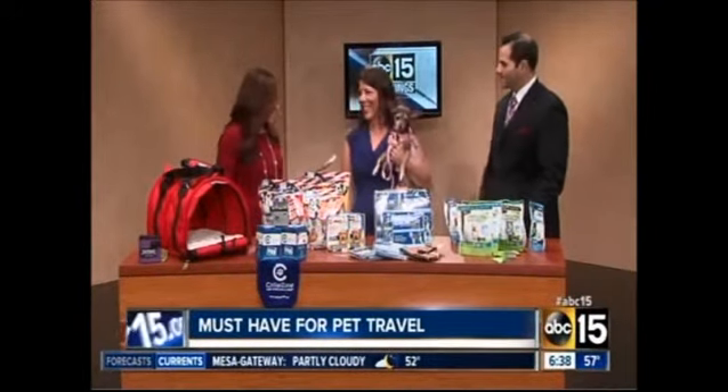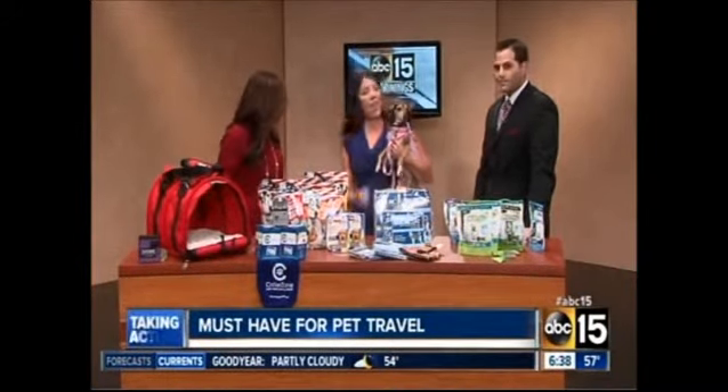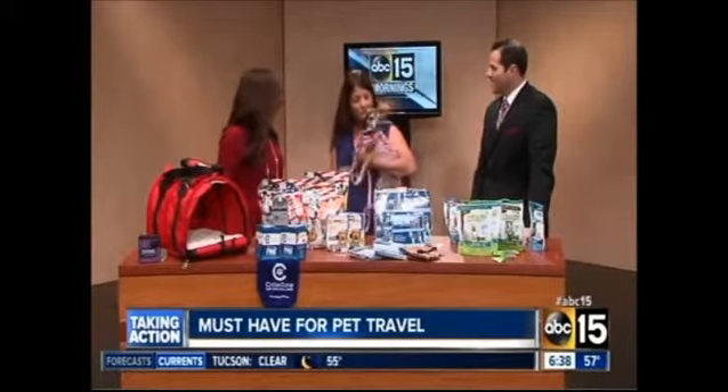So we brought in the expert. This is Dana Humphrey, and she's the editor at Pet News Now, a national magazine. And who is this? This is Lily Bell, and she is wearing her Valentine's Day outfit, getting ready for President's Weekend. Perfect.